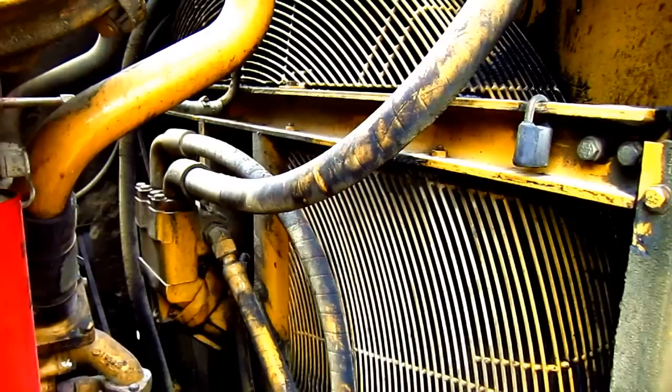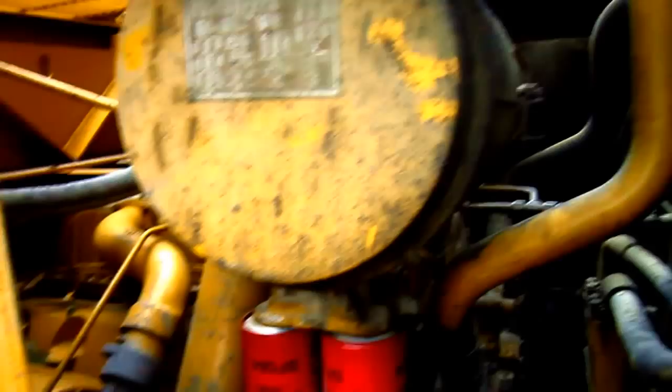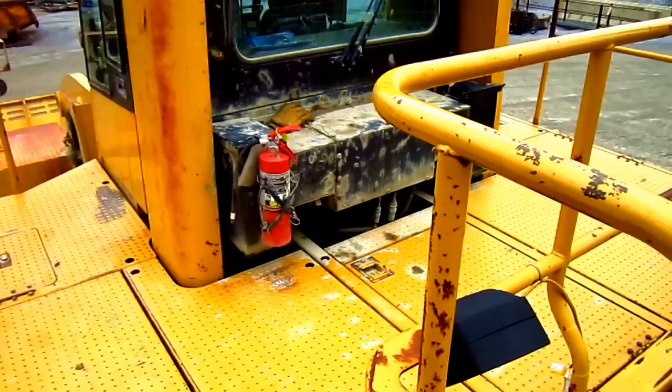The machine also has an advanced modular cooling system with an air-to-air after cooling system. Up top here, you can see one of the air cleaners — the other is on the opposite side — and you can also see the two air intakes.